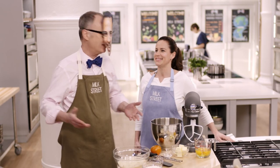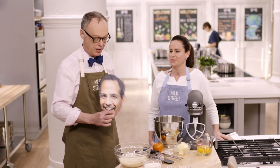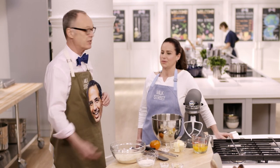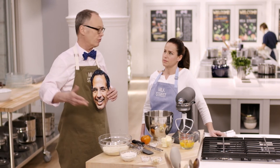Meeting Yotam Ottolenghi — author of Jerusalem and a major inspiration for the beginning of Milk Street. One of the desserts we really love from Jerusalem is a tangerine almond cake. We love it for a couple of reasons: it's a simple one-layer cake, it's full of flavor, and there's an infused sugar syrup with bay and orange juice. It's a really easy way to get flavor into a cake without making a frosting or filling.